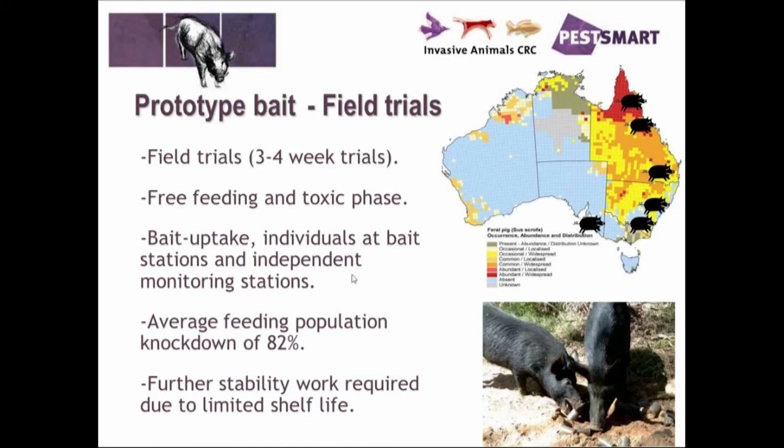So far — as shown on the map in the corner — you can see where we have done trials. The average feeding population knockdown is around 82%, which is quite good. The only problem is we are having trouble with the long-term stability of sodium nitrite at the moment, and we are currently working on the formulation to increase that, so this product is still a while off.